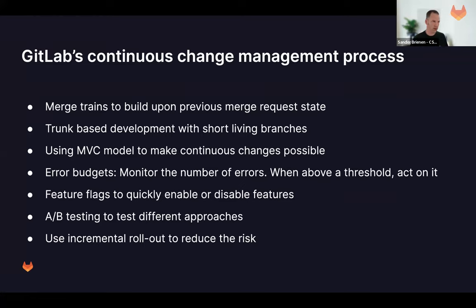You see a lot of the DORA technical practices in play here — trunk-based development, monitoring, and automation. There's also test automation to make sure tests run automatically and new test cases are checked in the merge request. These are all the technical practices mentioned earlier that predict software delivery performance.